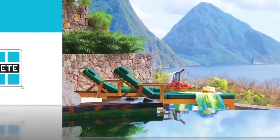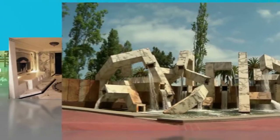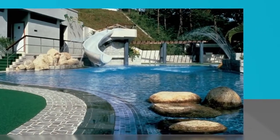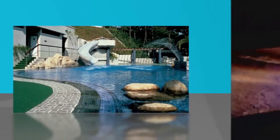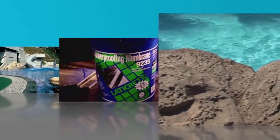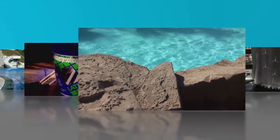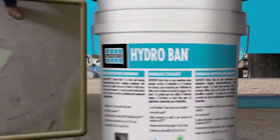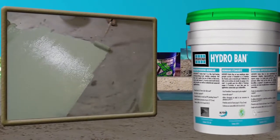For over half a century, LATICRETE has been the name architects, contractors, and engineers turned to for their waterproofing and anti-fracture needs. After all, LATICRETE invented the industry's first thin, load-bearing waterproofing anti-fracture membrane for tile and stone installations. This unmatched history of success and experience has culminated in another LATICRETE breakthrough innovation called Hydroban.